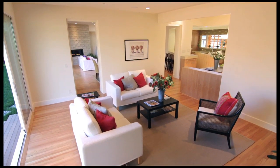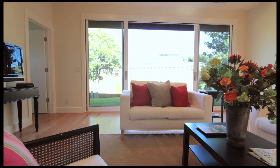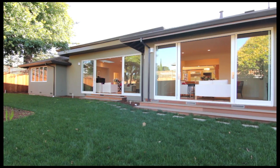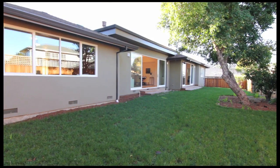Ten-foot-high ceilings in the family room and living room give you a very open feel, smooth wall, very modern look to this property. The eight-foot sliders off the living room and family room give you a perfect indoor-outdoor flow.